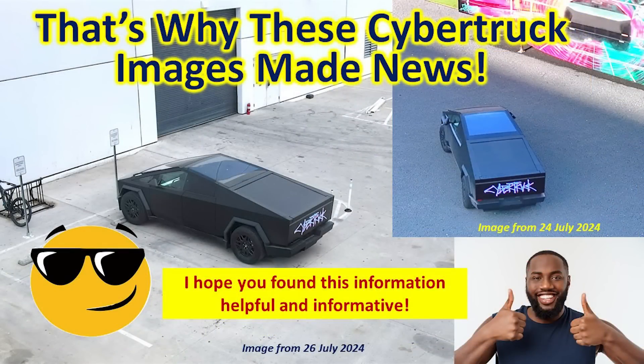Now you know why those Cybertruck images I took last week were so significant — they spawned a lot of news and excitement around the Tesla community. I also hope this helps fill in some information about the 4680s, the importance of the dry cathode part of battery production, what's going on at Giga Texas, and how this fits with what we heard at the Q2 financial meeting just a couple of weeks ago. As always, thank you very much for watching. I hope you found this informative and helpful, and thank you for your support.